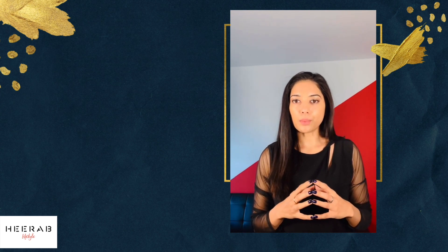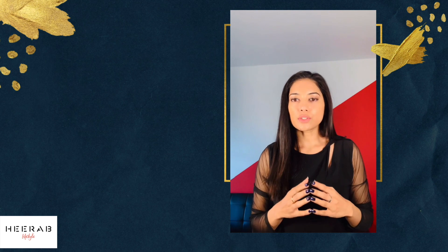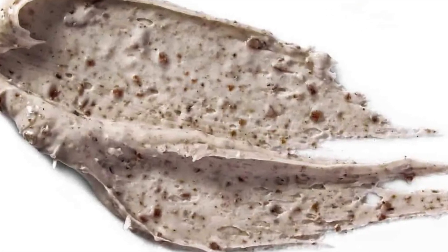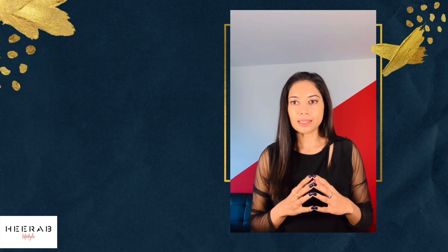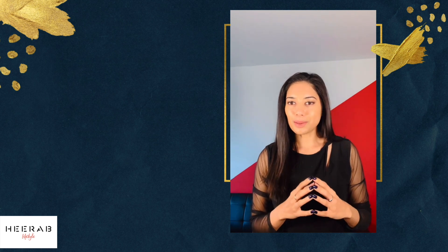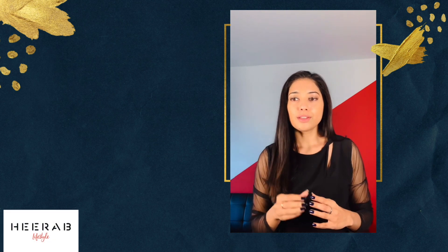Physical exfoliant is another way to remove the dead skin layer from your face. These are scrubs that you use which have granules you can feel. They help take off the dead skin layer, but not all physical scrubs are soft on your skin — some can injure and cause micro cuts with harsh granules.